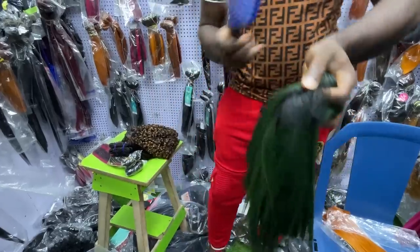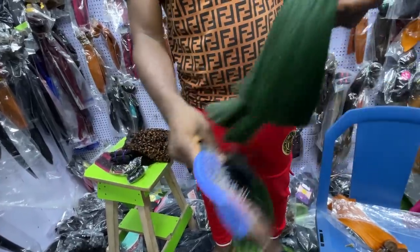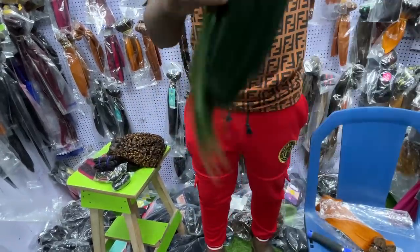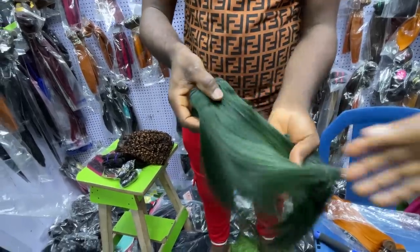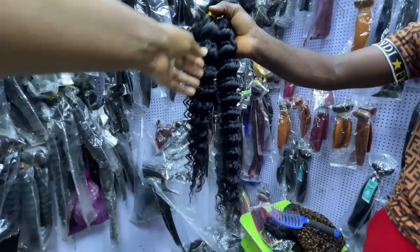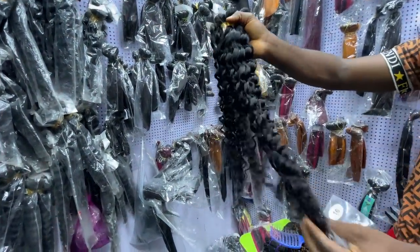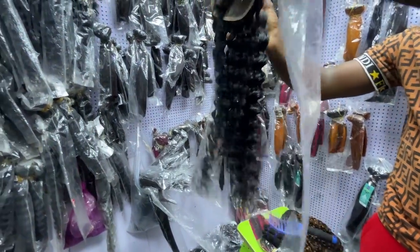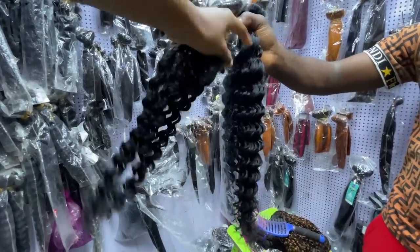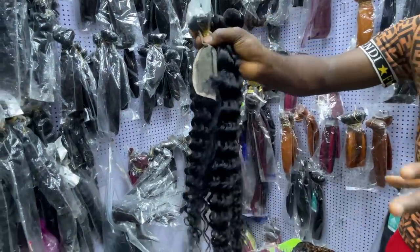This green color version is also 78,000 naira — same length, same set. They have different colors: black, wine, green, and different lengths. What kind of hair is this? Deep coil, 28 inches, virgin product. How much? 77,500 naira, and the closure is 17,000 naira separately. They have different lengths of it.